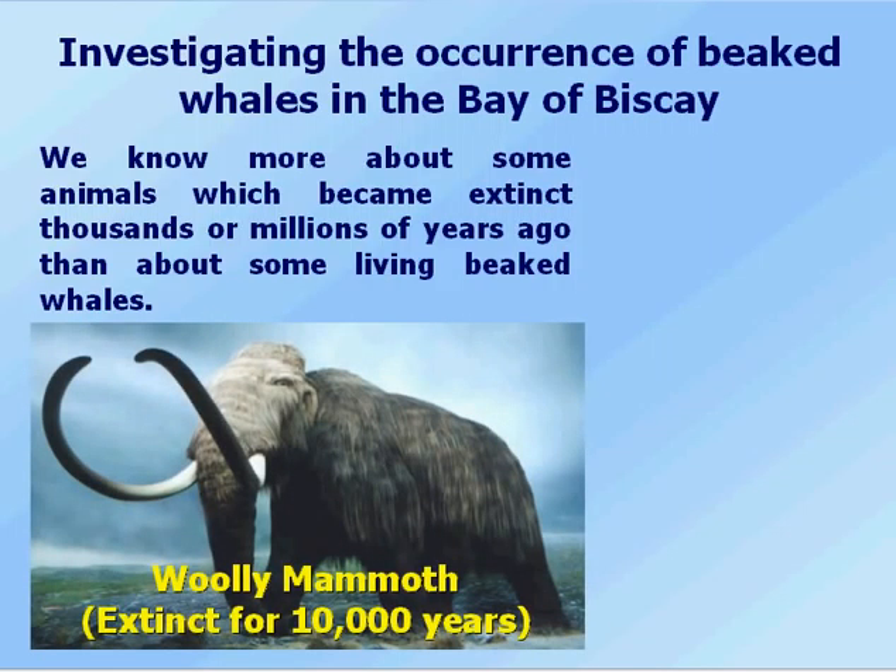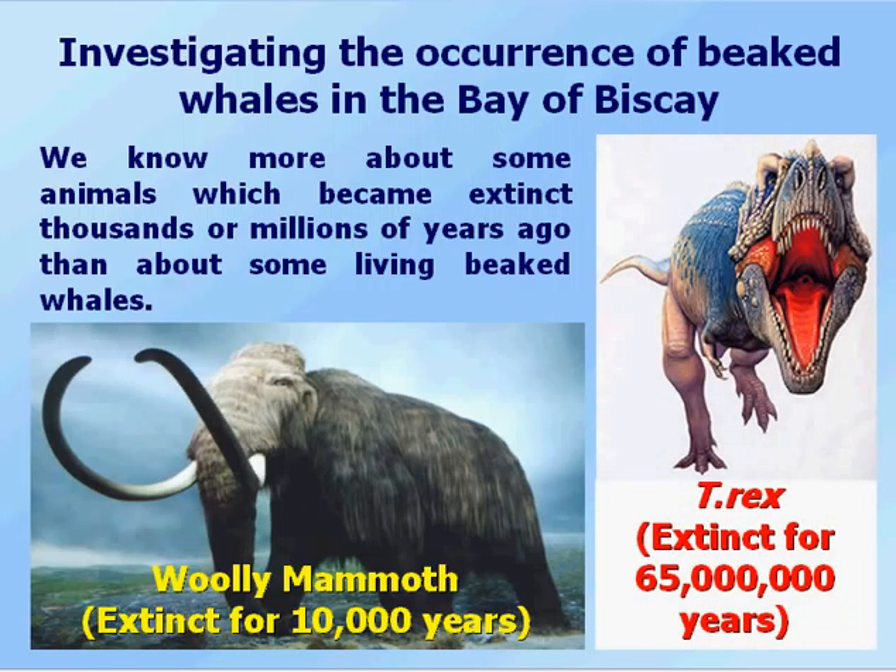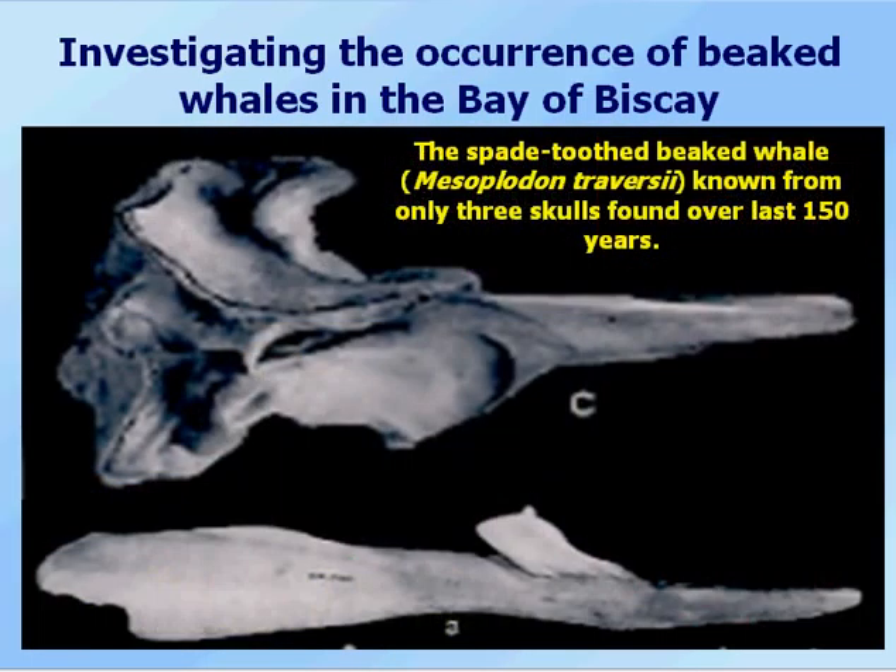For example, we know more about the woolly mammoth, which has been extinct for about 10,000 years, or even the Tyrannosaurus rex, which has been extinct for 65 million years, than we do about the spade-toothed beaked whale. It's only known from three skulls collected over the last 150 years, and we have no idea of what this species actually looks like beyond the picture shown here.